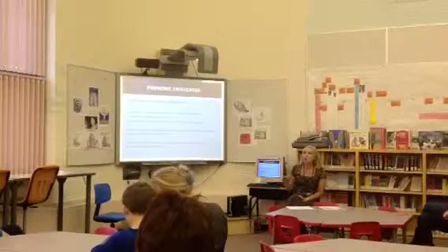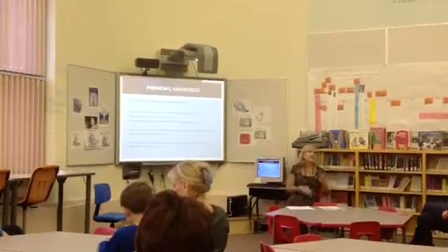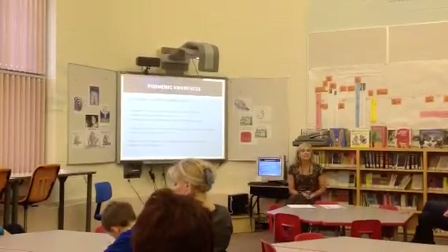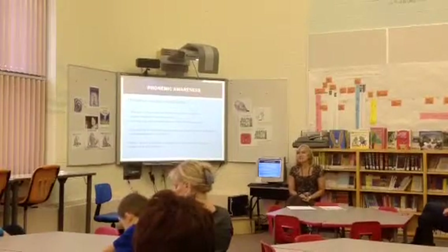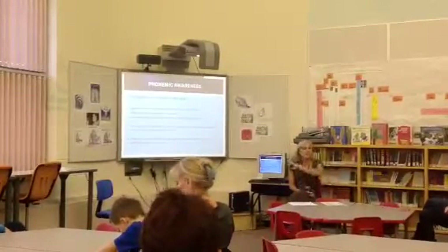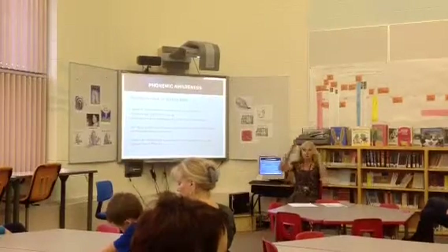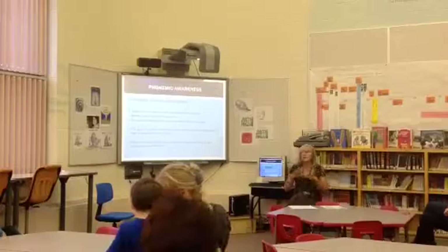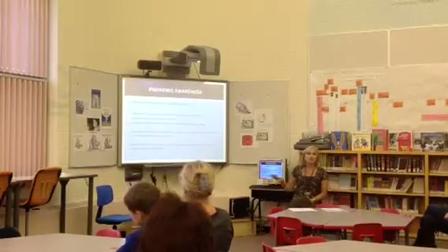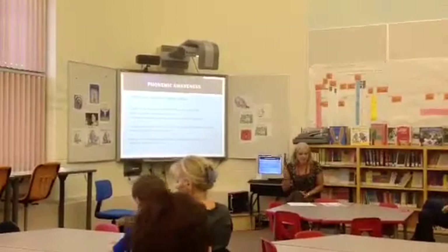Some children are natural learners and do all of this very naturally — their child can rhyme, can hear the first letter sound, can hear the last letter sound. I call those children natural language learners. But there are children where this skill needs to be taught, and it is a very teachable thing. Working on this is a lot easier than trying to fix a child who's not comprehending. If there is a gap in comprehension where you're talking to them and they're not understanding what you're saying, that's a lot more complicated to develop than phonemic awareness. This is a very teachable skill, and we do a lot of things in the kindergarten and grade one classroom to help the child get that 'aha' moment.